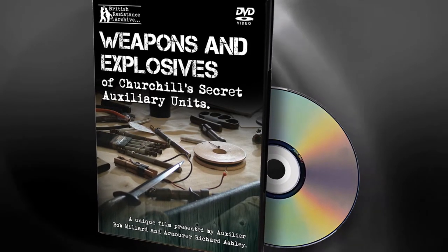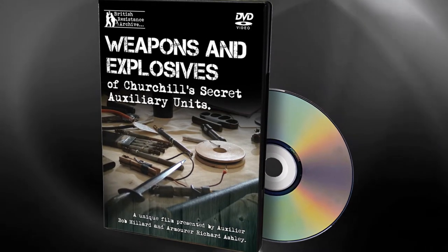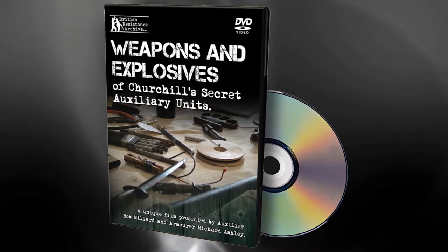Find out more about the British Resistance, known as Churchill's Auxiliary Units, with this informative 2nd edition DVD.